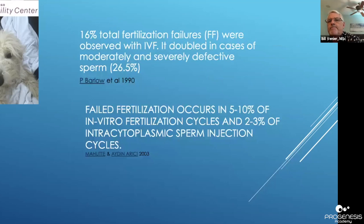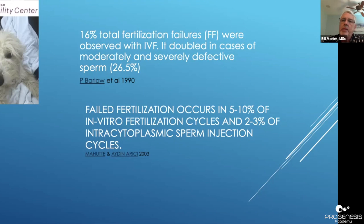Two more papers: the first is pre-ICSI, showing 16% total fertilization failure observed with IVF, which doubled in moderate to severe defective sperm. After ICSI was introduced, failed fertilization went down in regular IVF because more people started using ICSI for male-factor patients. However, you can still get no fertilization with ICSI — I'd rather use ICSI because there's less chance of that occurring.